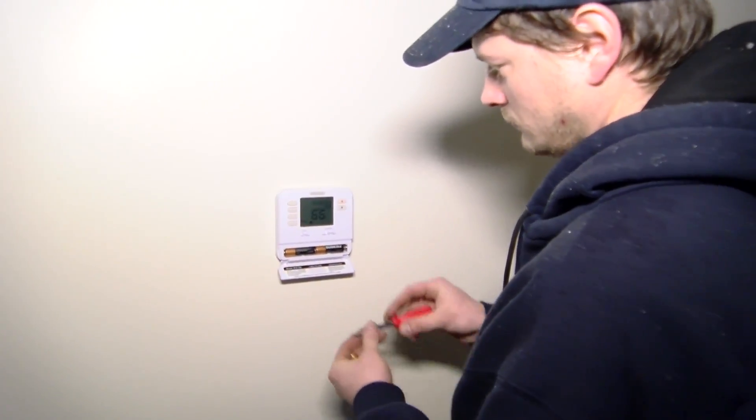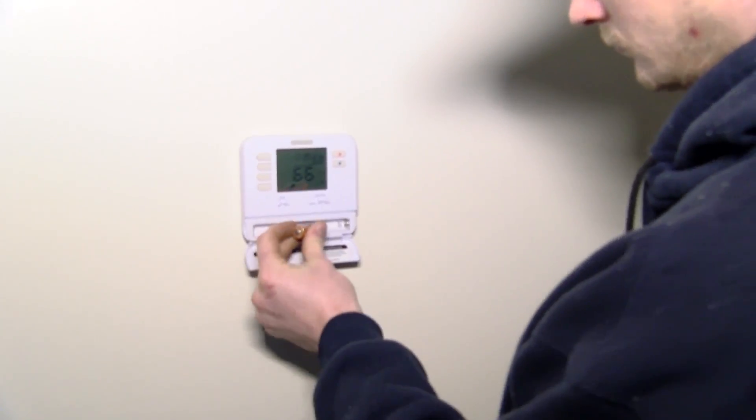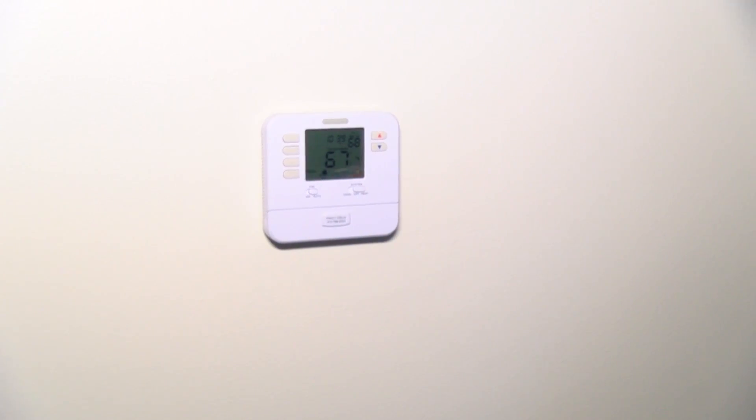Another part of our maintenance when taking care of furnaces is the thermostat. Part of that maintenance is making sure we come in, inspect the thermostat, make sure it's solid on the wall, change the batteries, and make sure it's functioning properly.